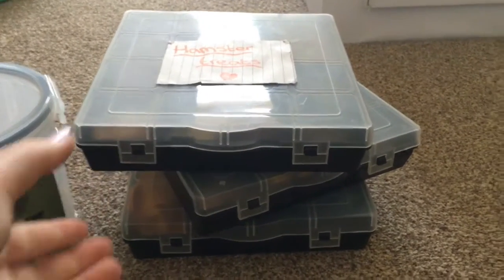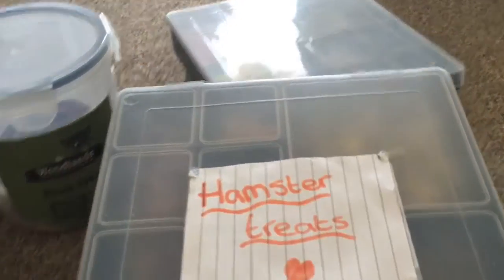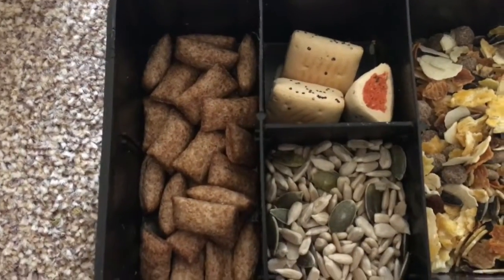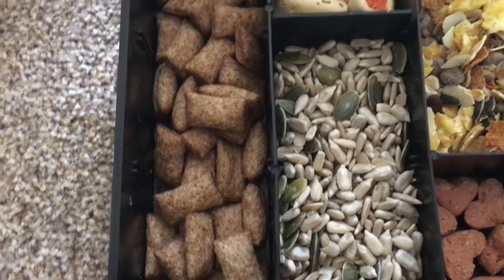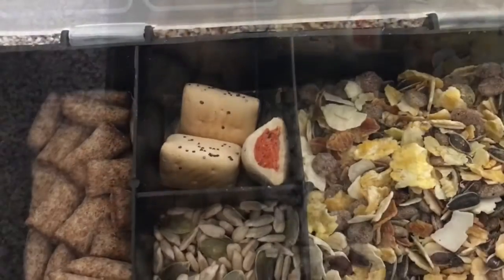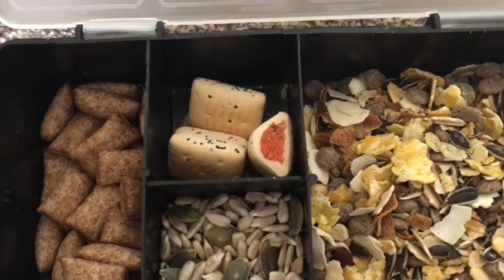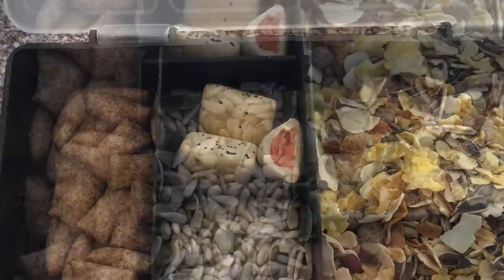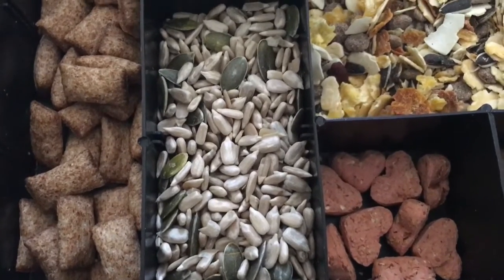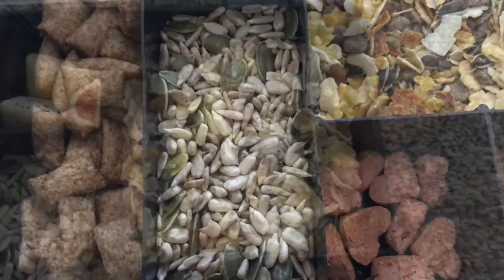The first thing I'm going to start off with is the stuff in these boxes, and these are the main treats — the ones I use most often. The first treat I have are these Vet IQ Niblets, and these are all three flavours: the apple, the berry, and the other flavour. Then we just have some of these carrot rolls — speckled rolls I think they're called. Then in this corner we have a mixture of sunflower seed hearts and pumpkin seeds, I just got them from Tesco's, and my hamsters adore these.